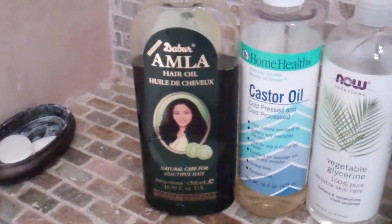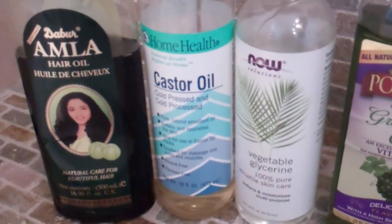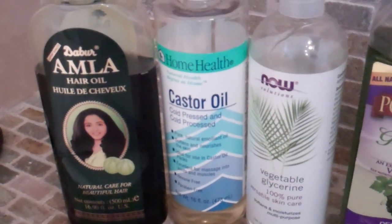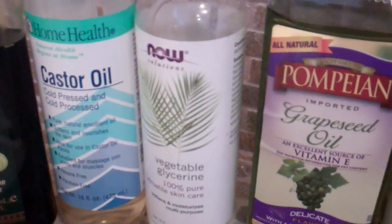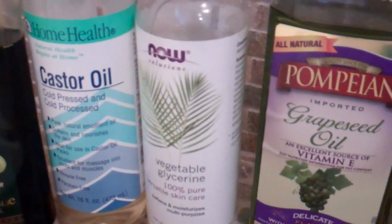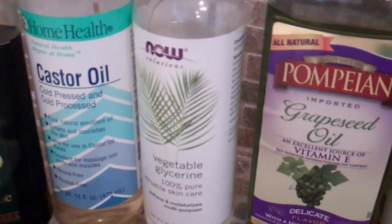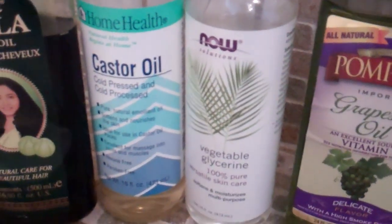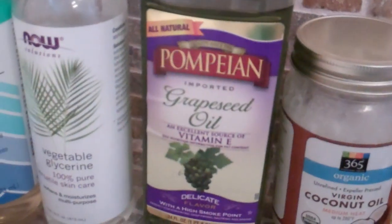The first one here is the Dabur Amla hair oil. Then here is the castor oil — I use that a lot for weekly scalp massages on my hair. The vegetable glycerin by Now Solutions I add to deep conditions and to my aloe vera juice spritz, and I still use that. And then I have some grapeseed oil, which I bought from the grocery store.